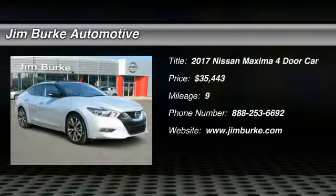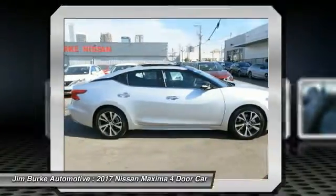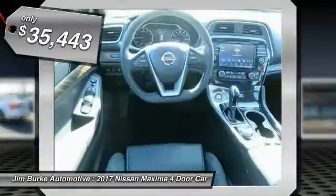2017 Maxima. Maxima offers elegance with an edge. The spacious interior provides refined comfort for up to five passengers. Advanced technologies such as Nissan Intelligent Key and Push Button Ignition offer convenience and control, and is priced below $40,000.